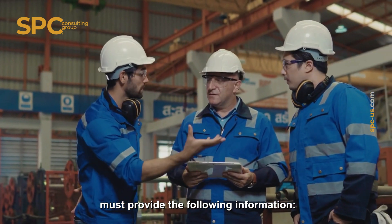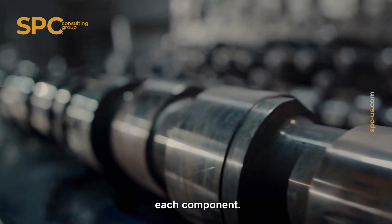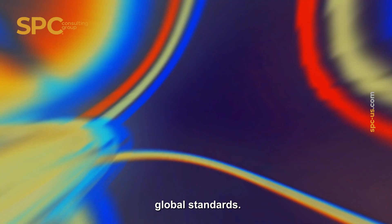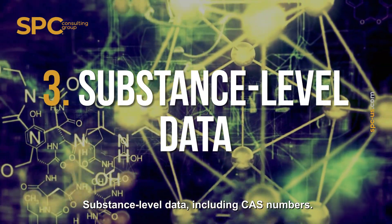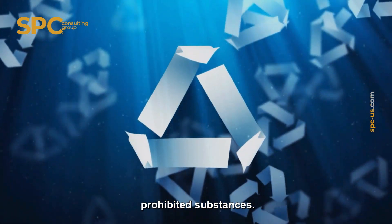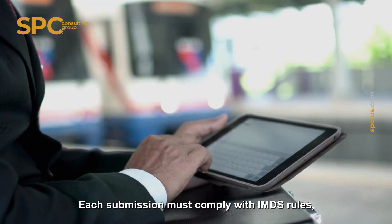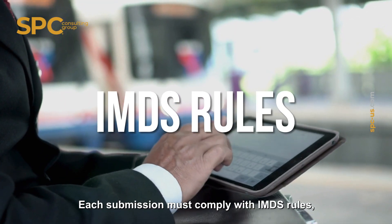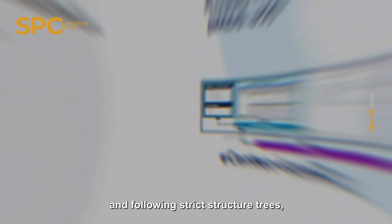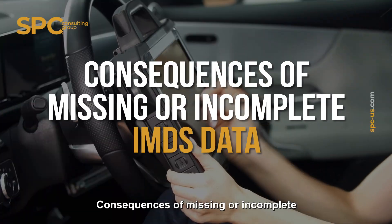Key elements of an IMDS submission: to submit IMDS data correctly, suppliers must provide a full breakdown of materials used in each component, material classifications based on global standards, substance-level data including CAS numbers, references to recyclability and prohibited substances, and acceptance and approval by customers within the system. Each submission must comply with IMDS rules, which include using standardized materials and following strict structure trees from raw material to the final part.